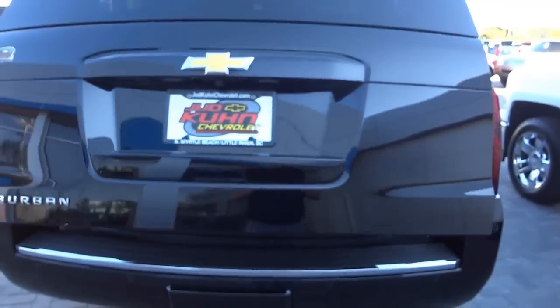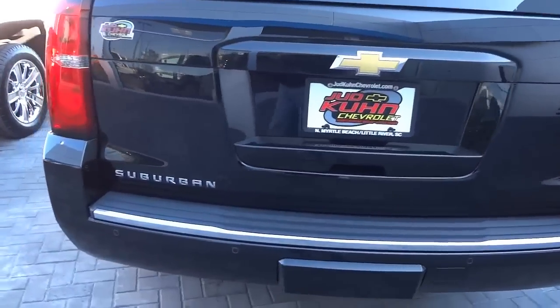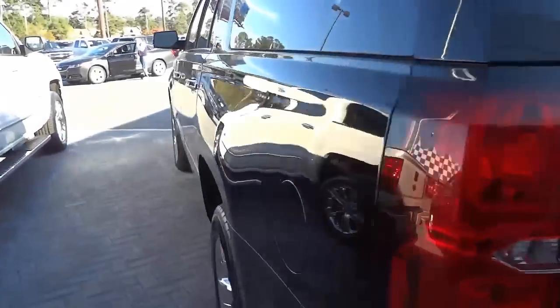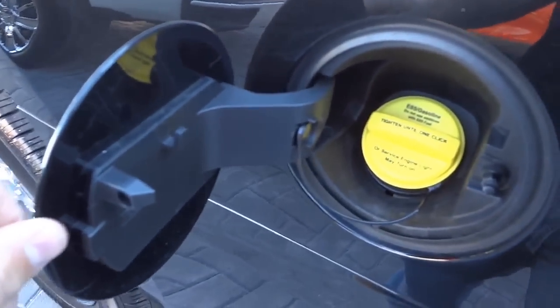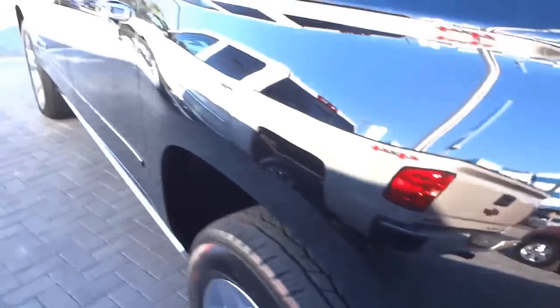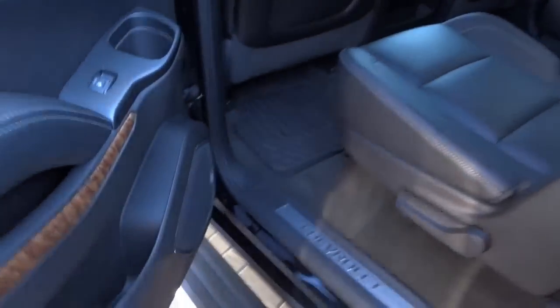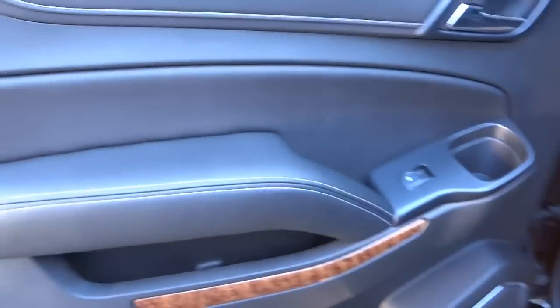To lower the tailgate, there's a button here — pushing it and it just lowers right down, no warning beep or anything. There's the fuel cap. It is a flex fuel vehicle — if you don't know what that means, I have a video explaining that. That cool step gives you an idea of what it looks like from the side.